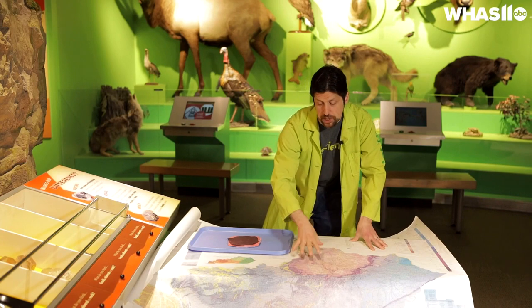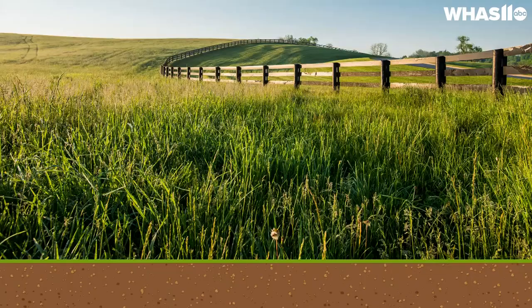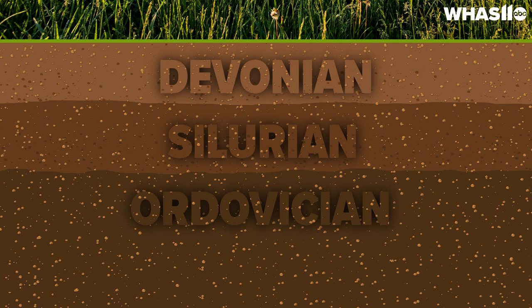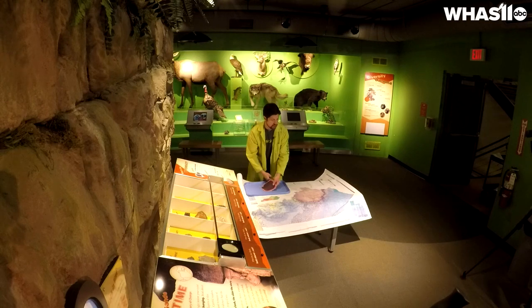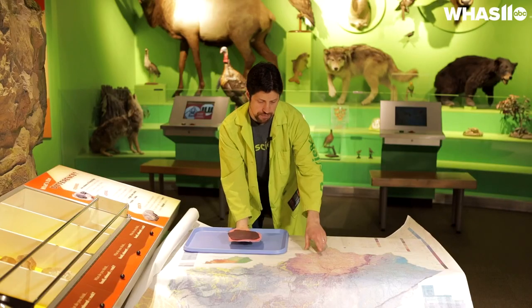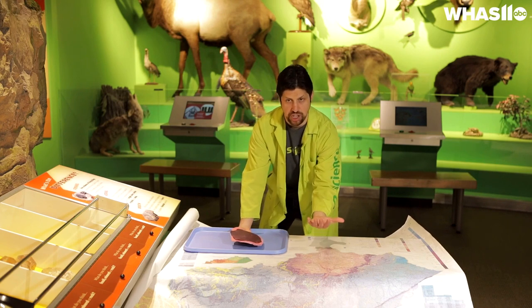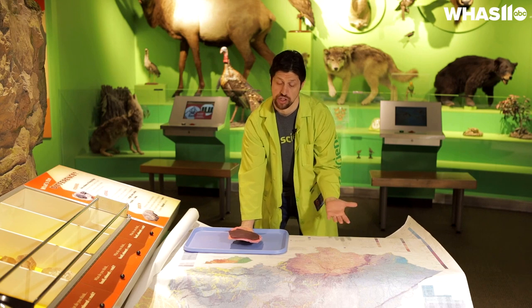The Bluegrass Region of Kentucky is primarily made of rocks of three different geological periods. You have the Ordovician — that's the oldest — the Silurian is the middle, and the Devonian, which is the youngest. That's when fish first started to appear in the fossil record. What happened was a very long time ago there was an uplift in the fault system that pushed the rocks up to form a dome called the Cincinnati Arch, or the Jessamine Dome.